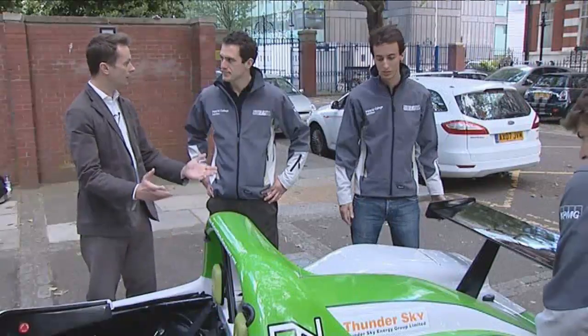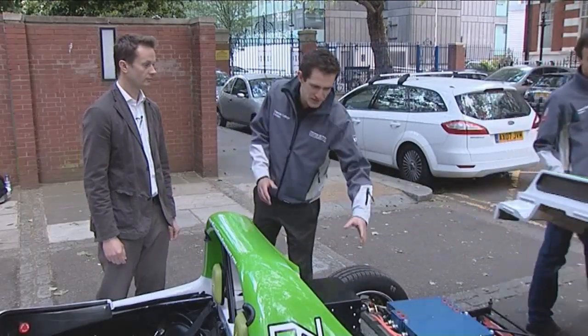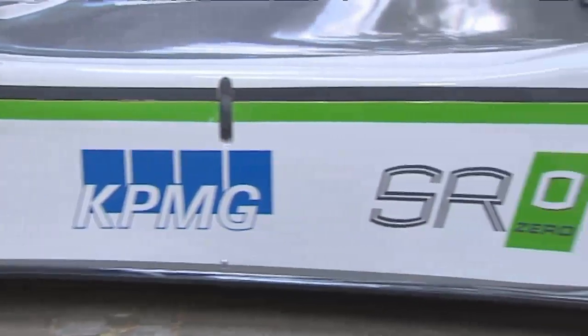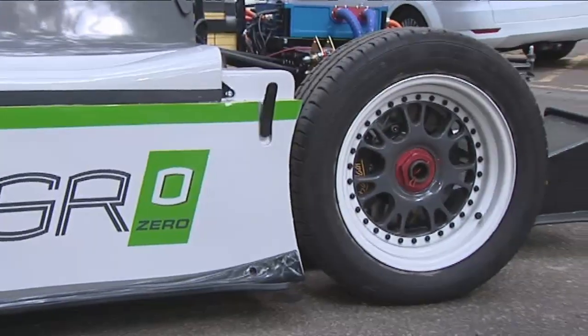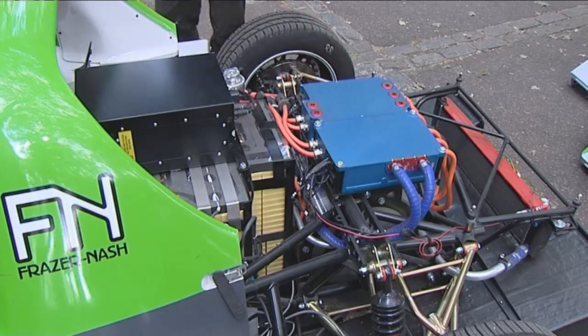Can you tell me how the car works? Well yes, this is a battery electric sports car. Basically we have a large battery pack here and in the side pods. They feed DC current into these inverters here — the blue boxes — which convert the DC current from the batteries into AC current for the motors.